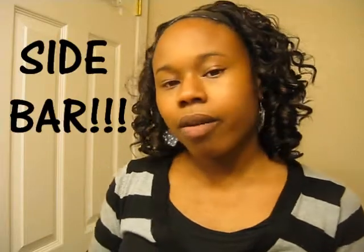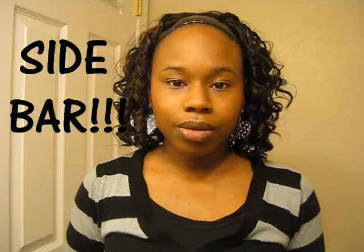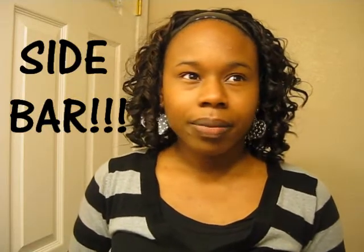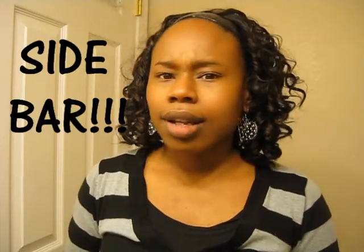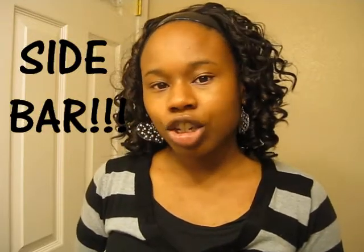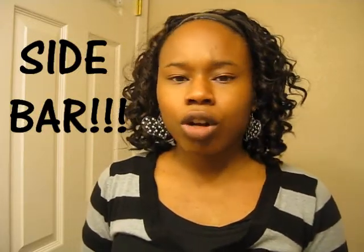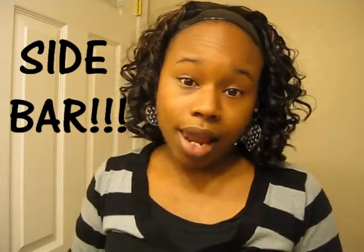I wanted to come and let you know about something I stumbled upon. I'll put the info in the description box. I hope you guys are doing well. On the sidebar — because I don't want my video to be too long — I am moving to Arizona in June. If you are in the Phoenix, Tempe, Chandler, Scottsdale, or Glendale area, send me a message because I'm having a little bit of a struggle navigating. I also want to know about good restaurants because I love to eat.